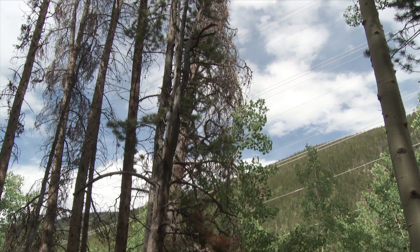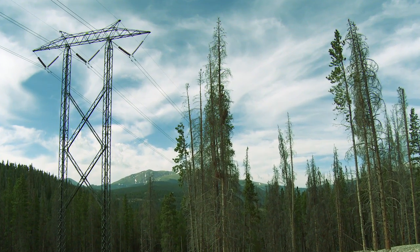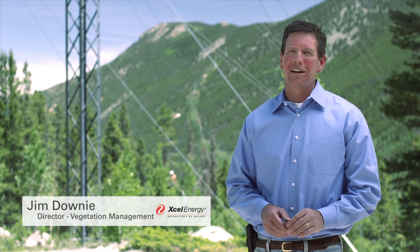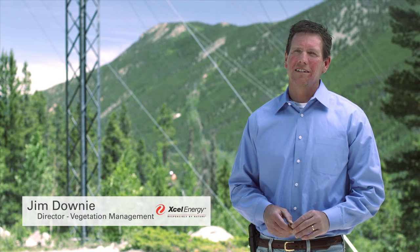Vegetation or trees are almost always the number one cause of electric service interruptions across North America. One of the main reasons we do vegetation management is to try to mitigate or reduce the threat of vegetation in terms of causing outages and having people out of power.